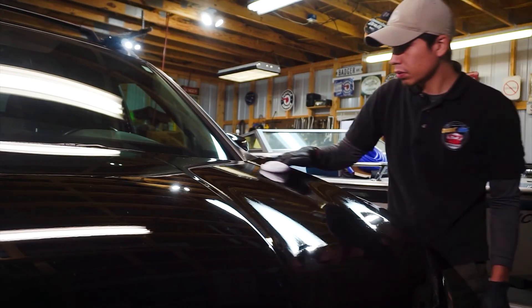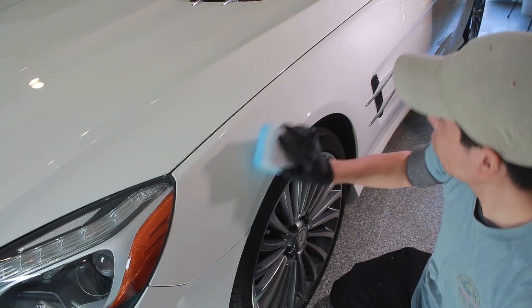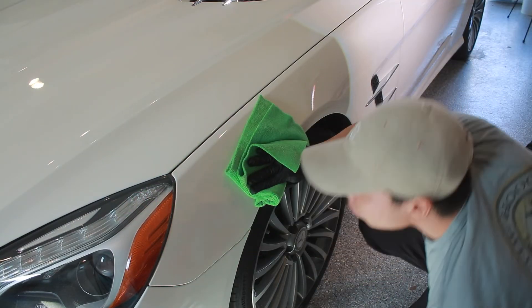Then finally, we actually apply the ceramic coating. The ceramic coating goes onto the paint, flashes to the paint — meaning it cures, it bonds — and then we remove it simply with a microfiber towel.